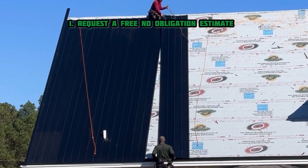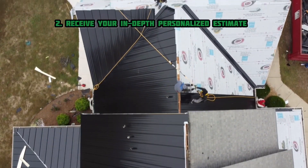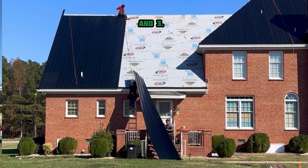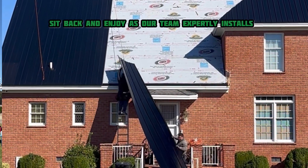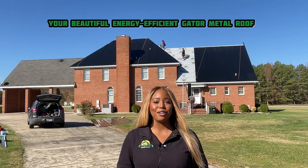Number one, request a free no obligation estimate. Number two, receive your in-depth, personalized estimate from our team right at your doorstep. And number three, sit back and enjoy as our team expertly installs your beautiful energy efficient Gator Metal Roof.